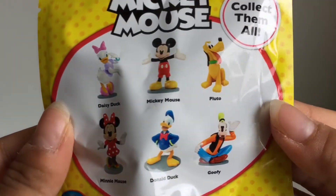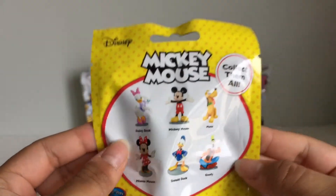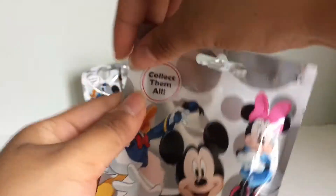There are only six different ones. There's Daisy, Mickey, Pluto, Goofy, Donald, and Minnie Mouse. So yeah, let's just get these open.